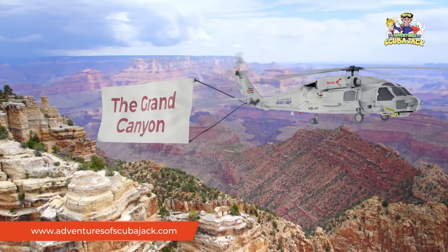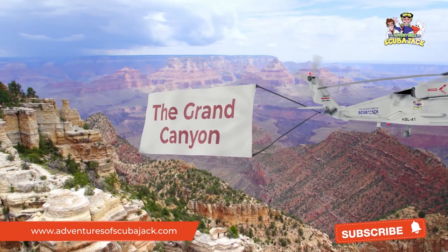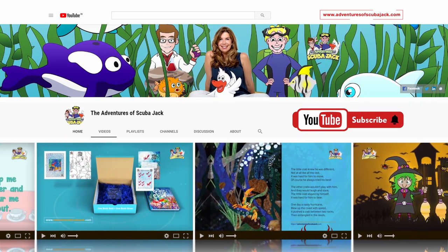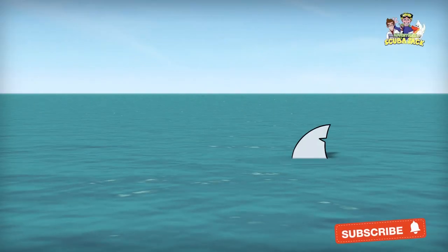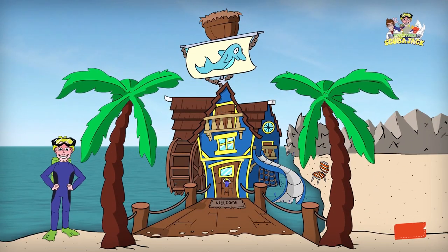Visit us at www.adventuresofscubajack.com. Please subscribe to our YouTube page for more fun videos. Come on, everybody, and follow me.